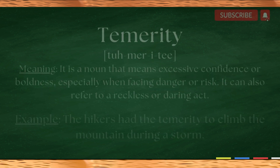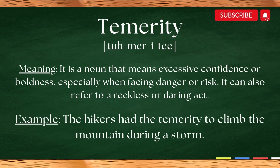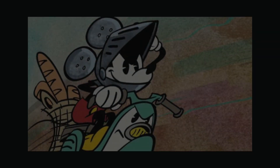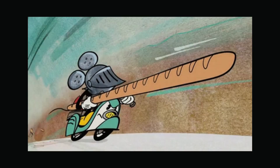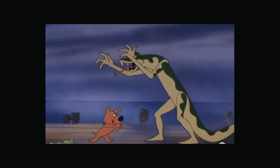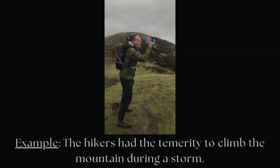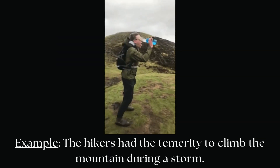Next, we have temerity. Temerity. Temerity is a noun that means excessive confidence or boldness, especially when facing danger or risk. It can also refer to a reckless or daring act. Here is a sentence example: The hikers had the temerity to climb the mountain during a storm.